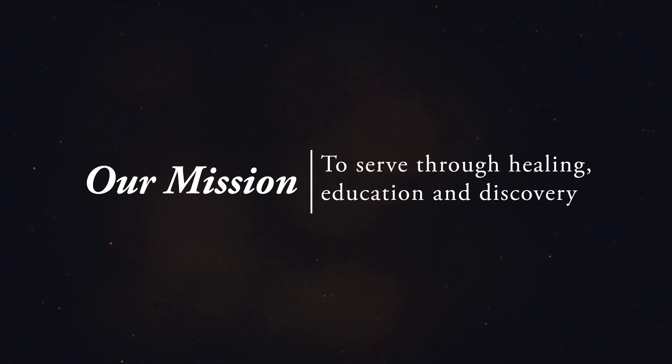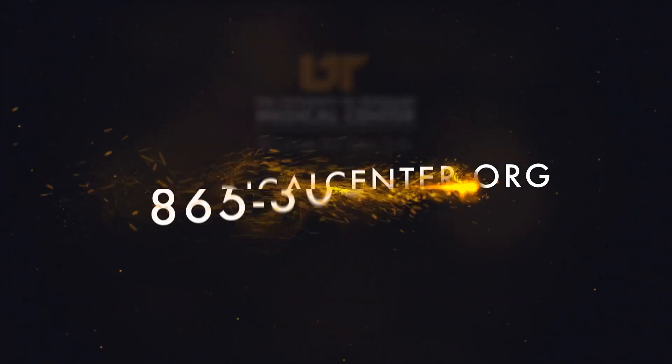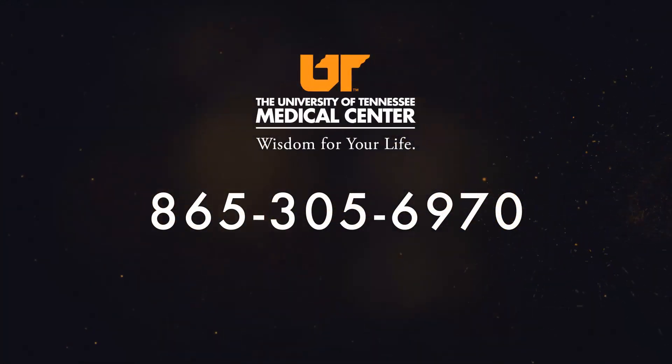We hope you'll join us soon for another medical moment. Visit utmedicalcenter.org or call the Healthcare Coordination Office at 865-305-6970 to learn about services available at the University of Tennessee Medical Center.